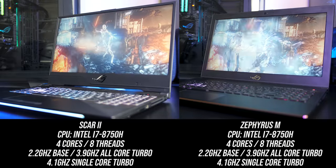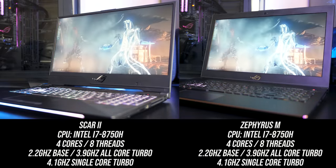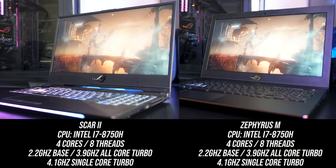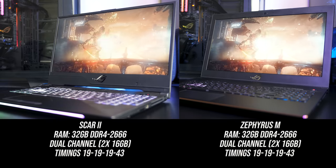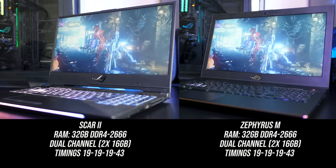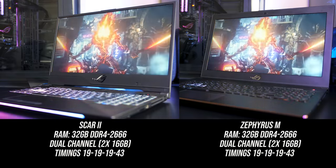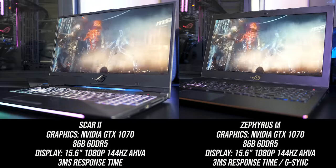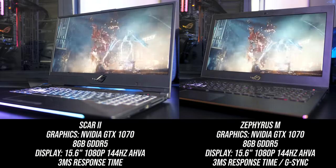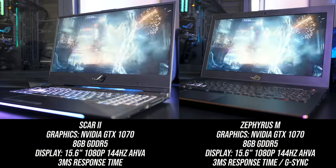First let's check out the differences in specs. Both laptops have the same Intel i7-8750H 6-core CPU. In both units there's 32GB of DDR4-2666 memory running in dual channel — the most they both support — though most configurations will sell with 16GB. As for graphics, they've both got the same Nvidia GTX 1070, no Max-Q, just the full regular 1070.